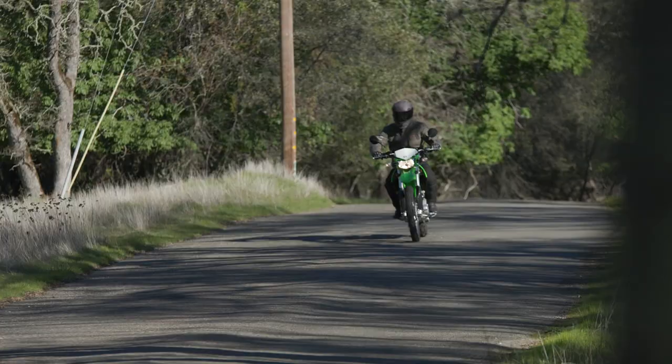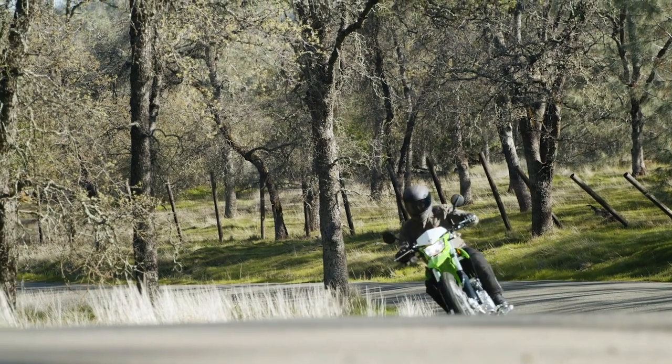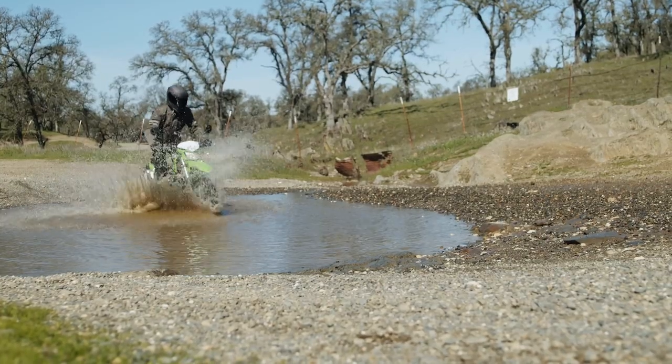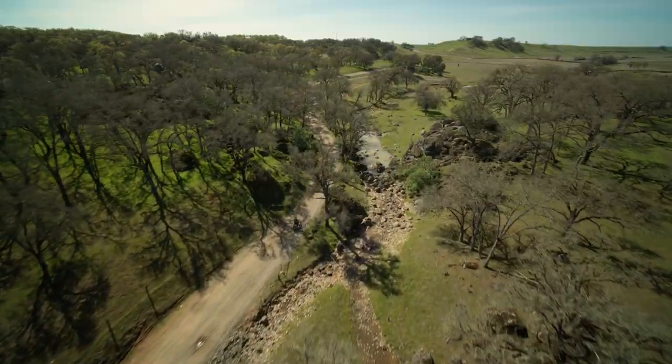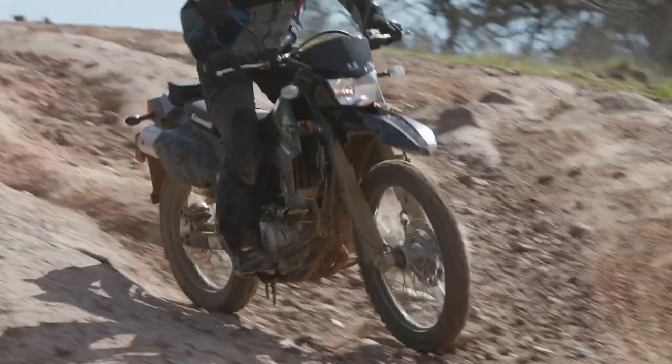We got off on some nice tight paved back roads, some bumpy sections, gotten into some gravelly paved back roads, then we were off on the gravel dirt roads. The bigger the rocks, the happier the bike was — and the heavier I was.